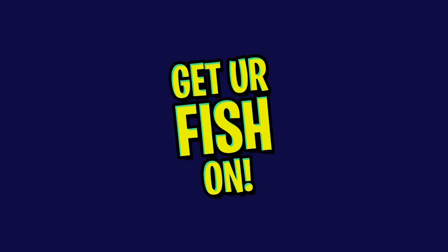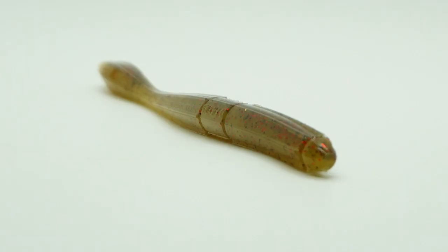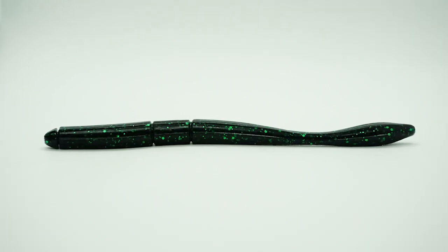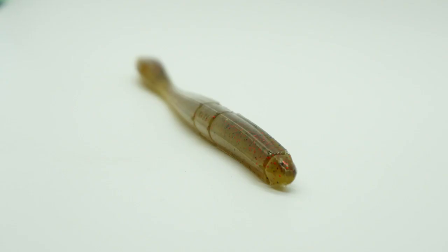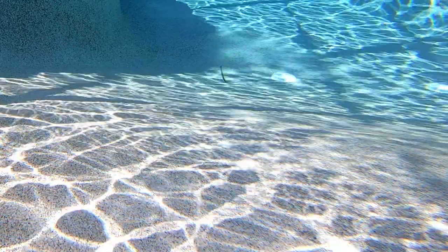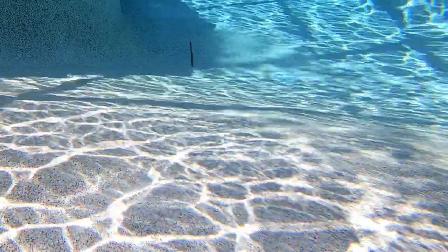Available in two sizes and arguably the best name for a worm ever, comes the Bubble Butt from 13 Fishing. The Bubble Butt is a soft plastic worm that is new from 13 Fishing. This bait offers an air pocket in the tail that makes it float slowly downwards and makes the tail stand straight up.